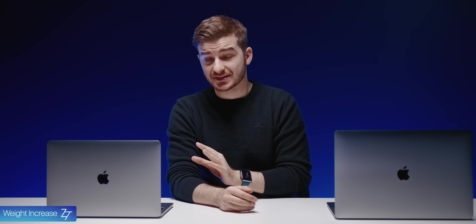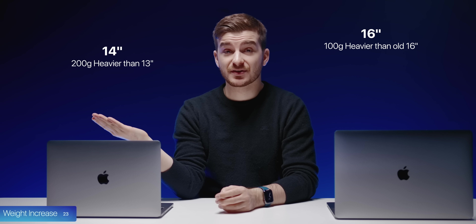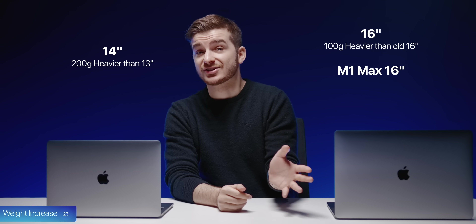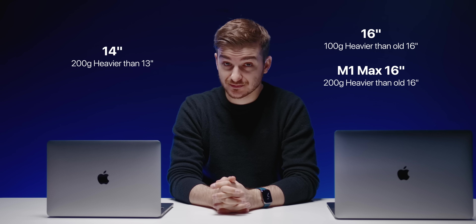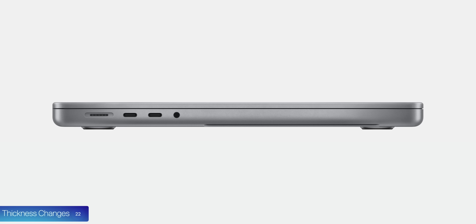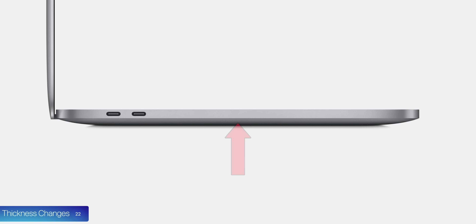At number 23, there is a weight increase. The 14-inch is 200 grams heavier than the old 13-inch, and the 16-inch is 100 grams heavier — or 200 grams heavier if you get the M1 Max version. At number 22, these MacBooks look super thick, but the 14-inch is actually thinner than the old model by 0.1mm. The 16-inch is thicker, but only by 0.6mm. They look thick because Apple no longer uses the tapered wedge design that gave an illusion of thinness.